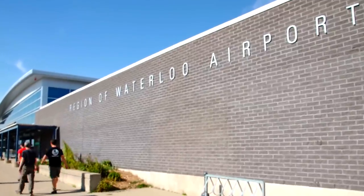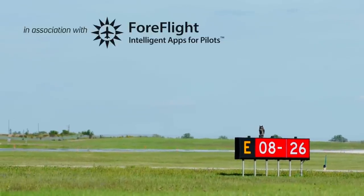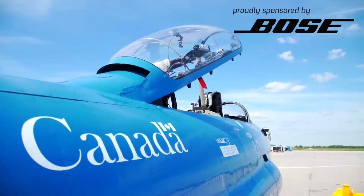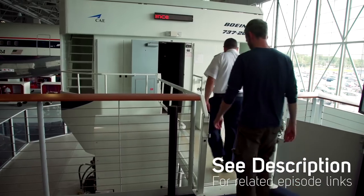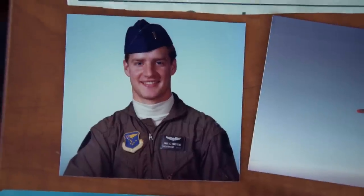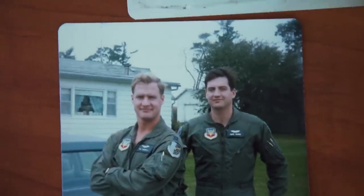Warbirds are alive and well in Waterloo, Ontario. I'm here to go for a spin in a T-33. My good friend Paul flew out here to join us for this one. You might remember him from our 737 sim adventure. He's a longtime supporter of the Flight Chops Patreon campaign. Paul has an interesting history with the T-33, so when this opportunity came up I definitely wanted to get him involved.